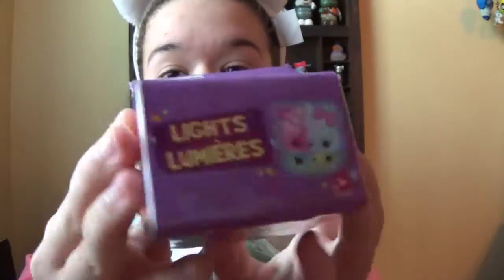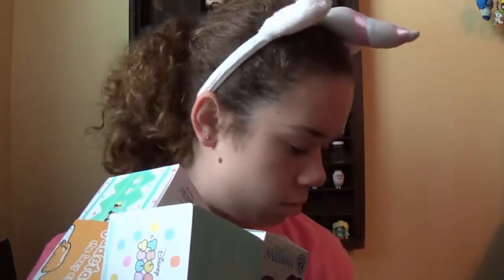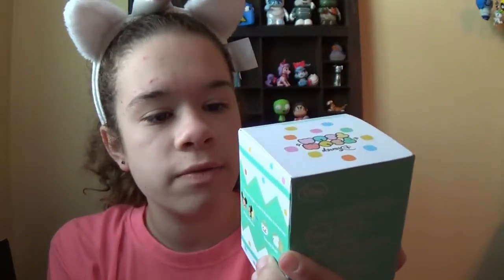Oh, and Num Noms lights and Lumiere's. Can we get a Tsum Tsums? Easter plush. I really want Dumbo. You can get Dumbo, Minnie Mouse, Mickey Mouse, or Donald. I don't know why they didn't make Daisy — that was a little disappointing. And I got a vanilla marshmallow scented one, so they're all marshmallow scented.